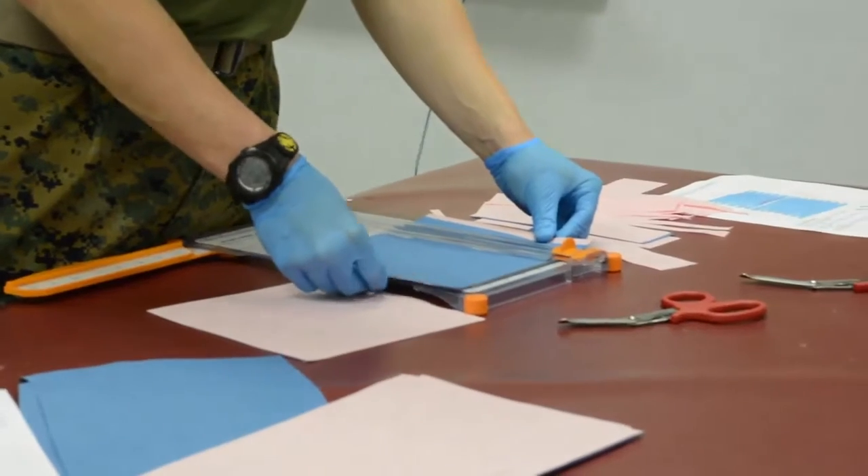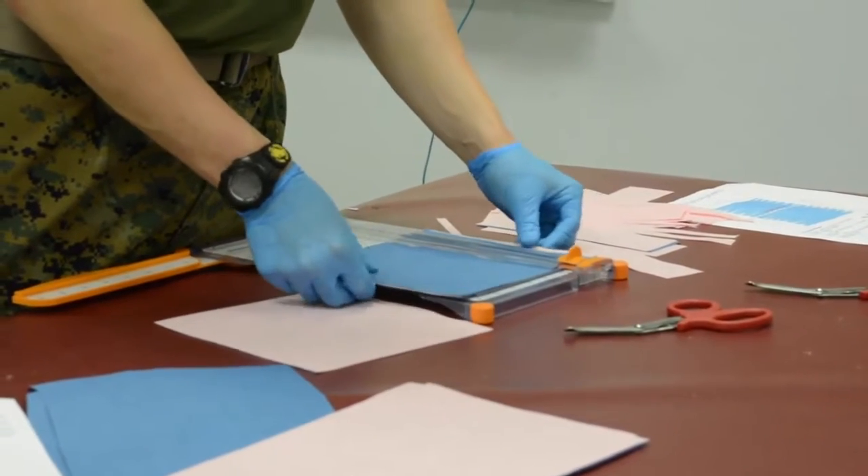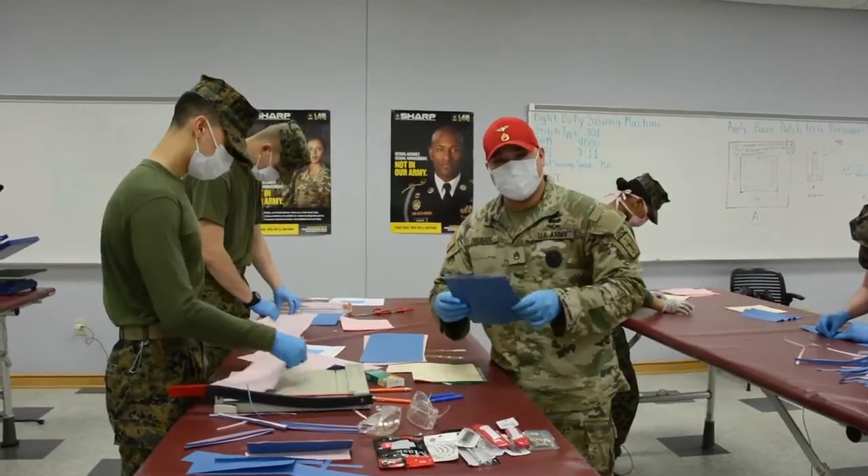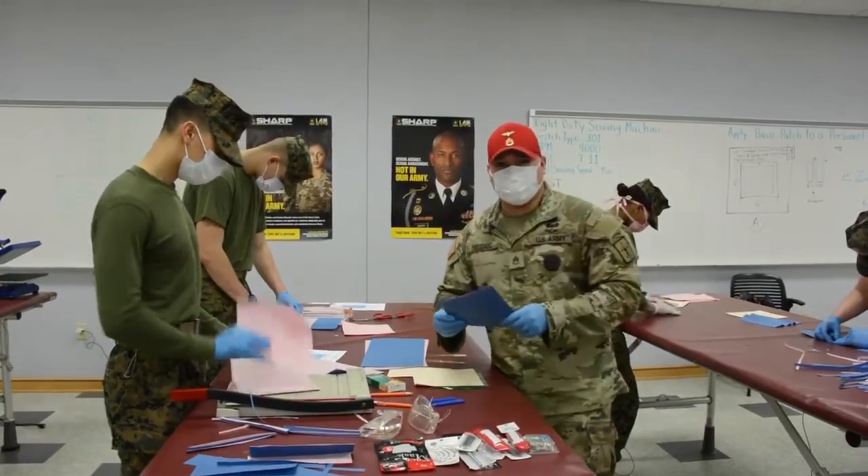The students right now are cutting an 8x8 sheet for the surgical mask, making sure that it's 8x8, so that when they go to the next phase, it's ready to prepare.